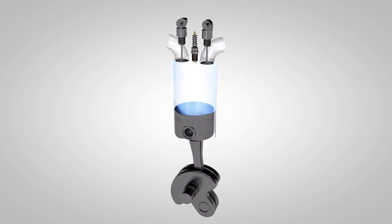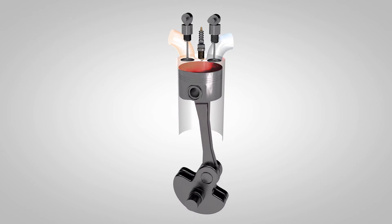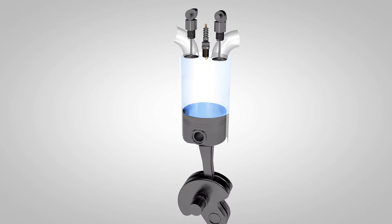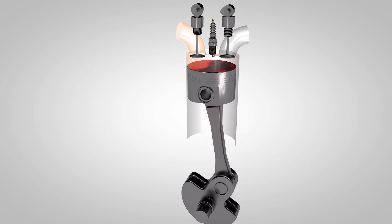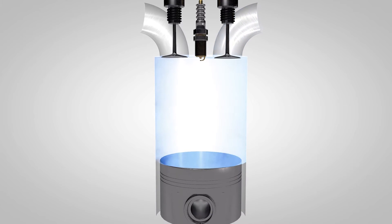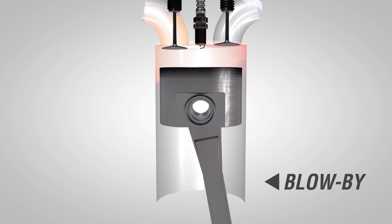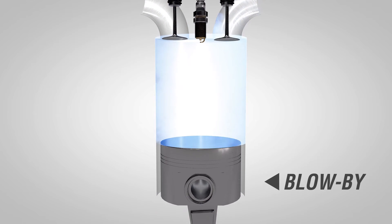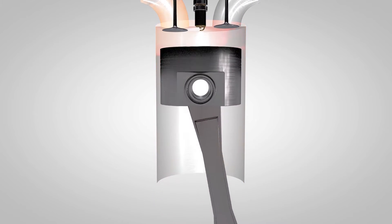One unfortunate characteristic of air-cooled aircraft engines is that they put a lot of blow-by into the oil. Blow-by is the combustion gas that squeezes past the compression rings during each high-pressure combustion event, as shown in the operating model. The blow-by mixes with the oil, contaminating it with partially burned reactive fuel, water, heat, and lead particles.